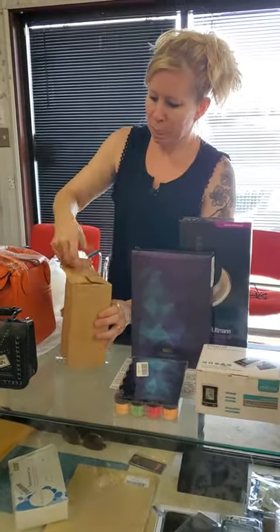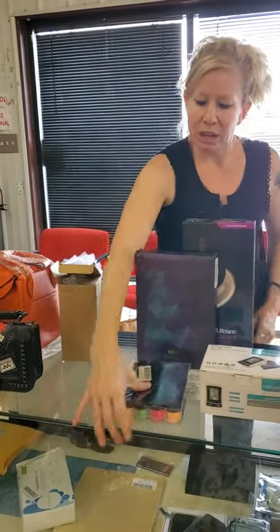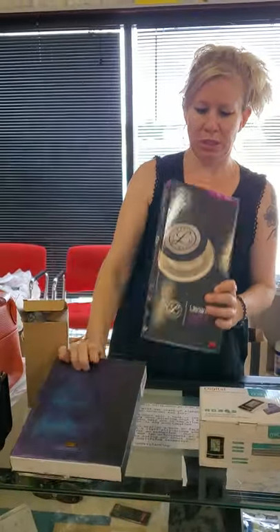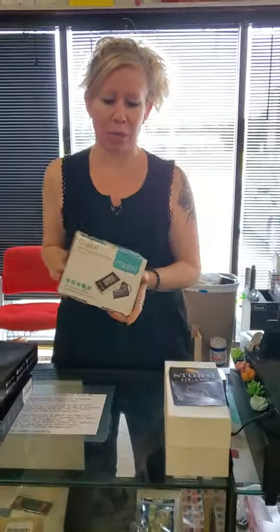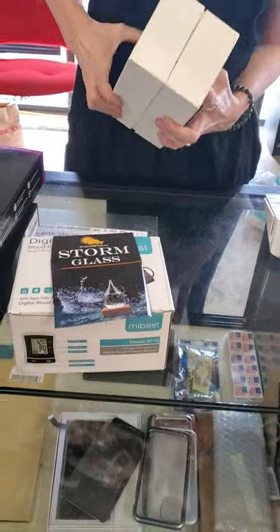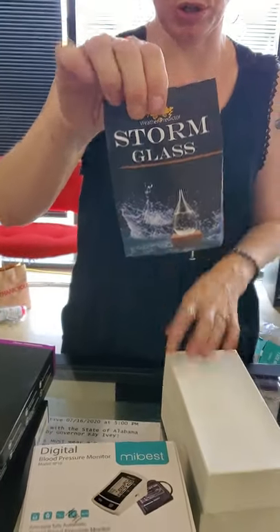Moving down. We have a Yeti — a blue one. We have Nail Dip, a whole set of it. And electric toothbrushes. A nice stethoscope. Blood pressure monitor. These are really interesting — not the first time we've had one. It's got a little stand and it's pretty cool. It will be in the case.